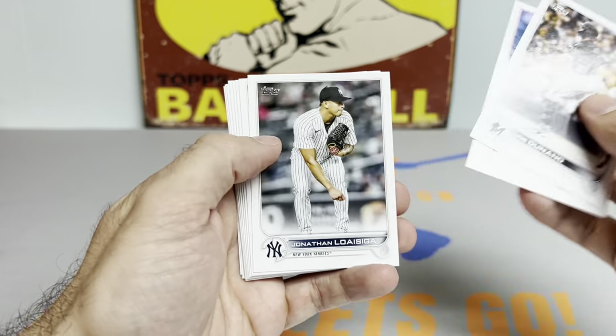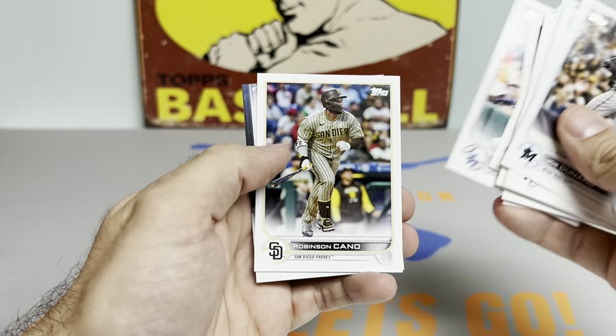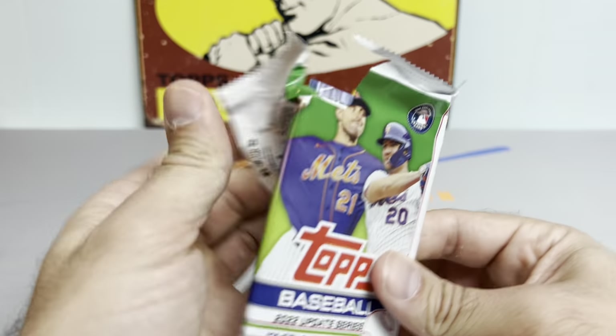Got a Joe Denaed, Archie Bradley, MacKenzie Gore, and a Carlos Correa. Nothing too crazy in these first two packs.